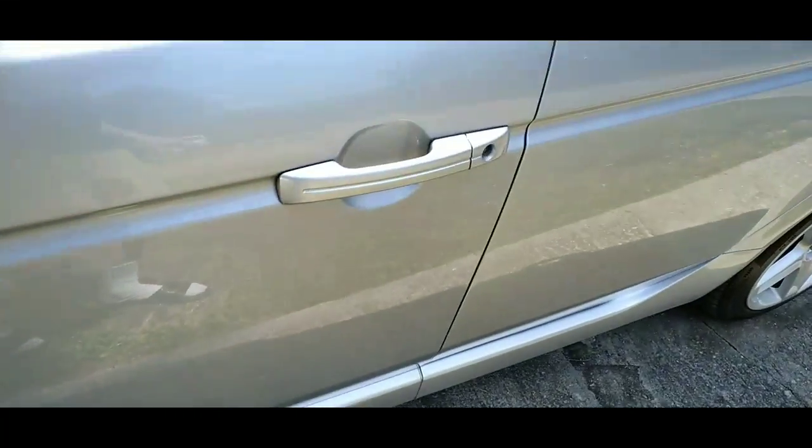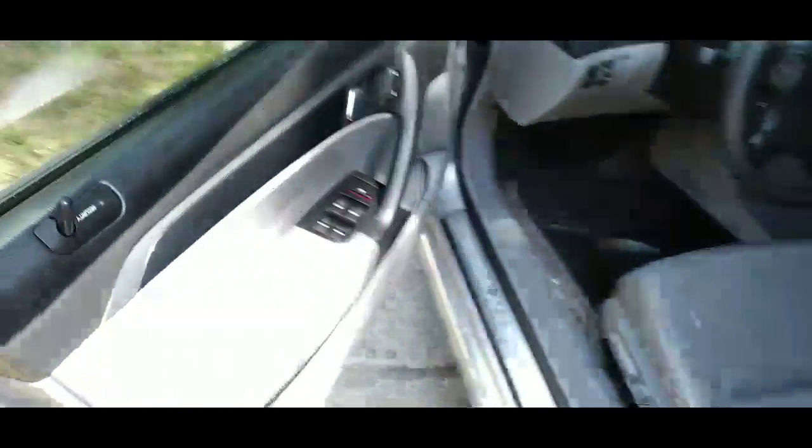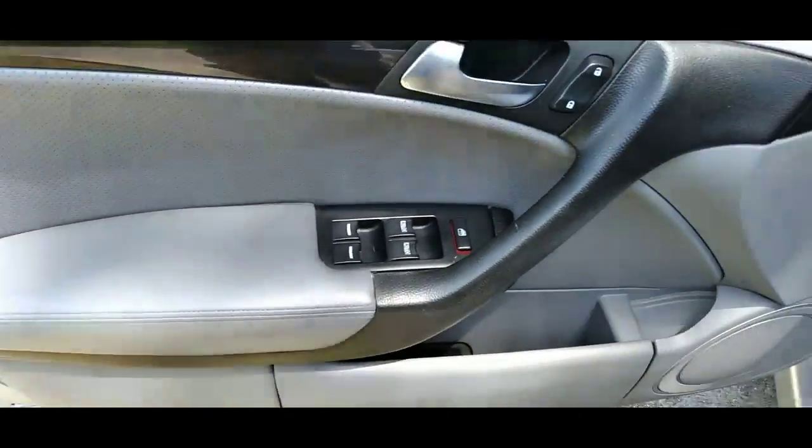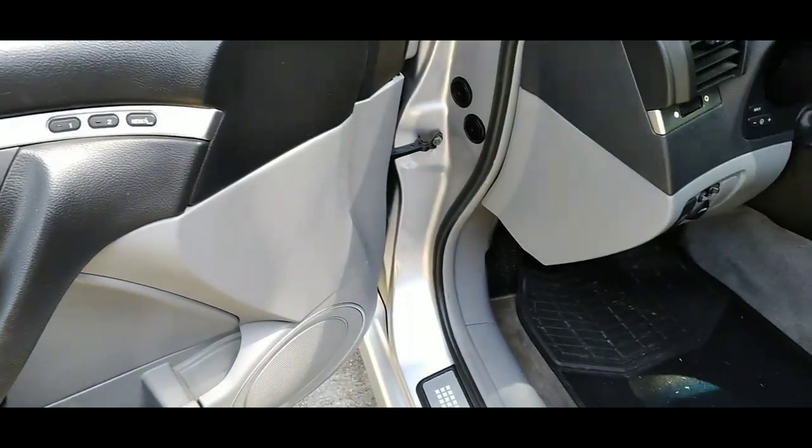It has some imperfections — a little bit of clear coat peeling on the hood here and there. I'll address that a little later since it's been really hot. The windows are already tinted, no cracks in the doors, and everything works.